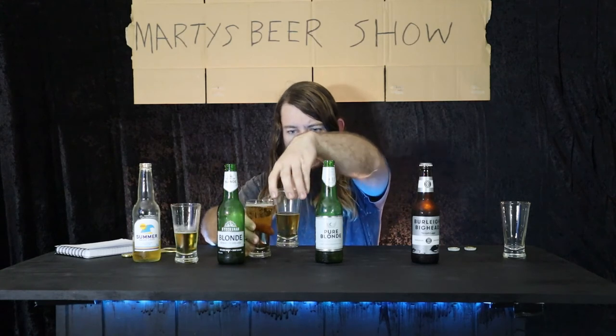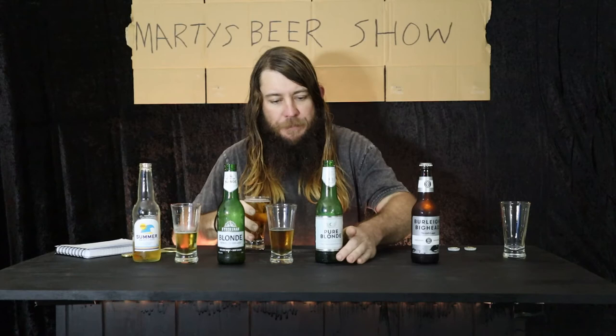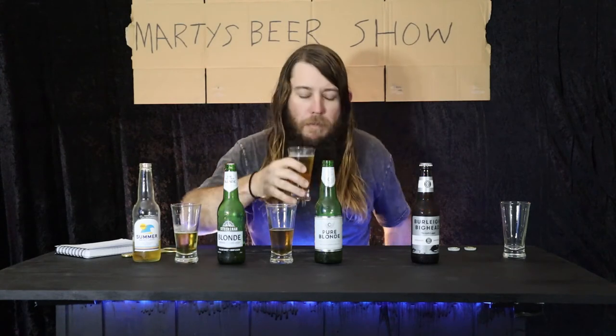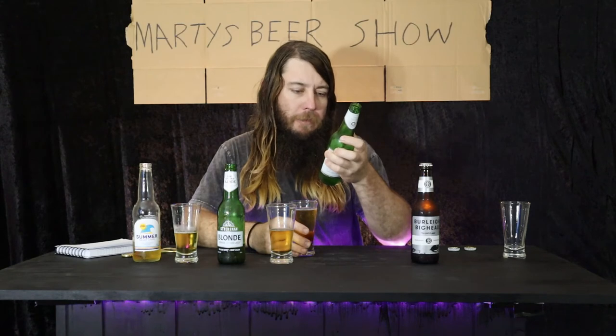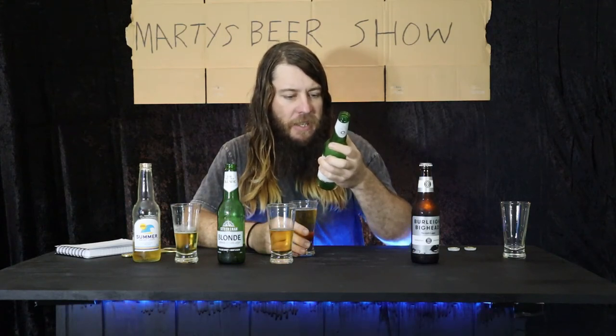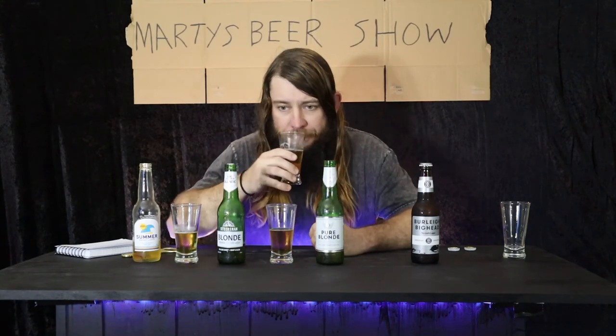That looks incredibly beer-like. Bit of froth, couple of bubbles hanging out. It has less beery smell than that other guy. Taste-wise — not much going on there. That's a low carb, low taste. It says full flavour on the can, but I don't know about that. It's got 50% less calories than wine, so there you go. But it just doesn't do anything. It doesn't have an overly beery taste — it kind of just disappears.